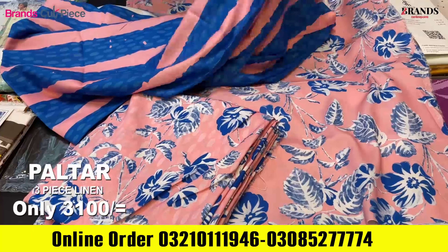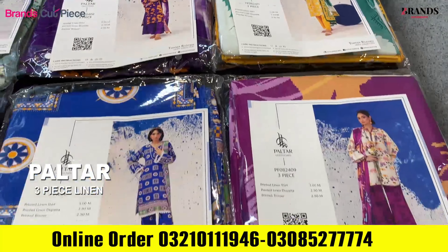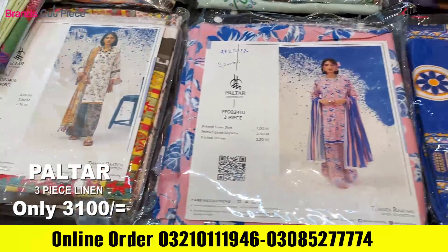We will show you this shirt. Welcome from Brand Cut Piece. We are getting the latest collection in winter, where you will get three pieces of Leland with premium Leland, with 10 pieces of design. If you talk about it, you can check on the website.